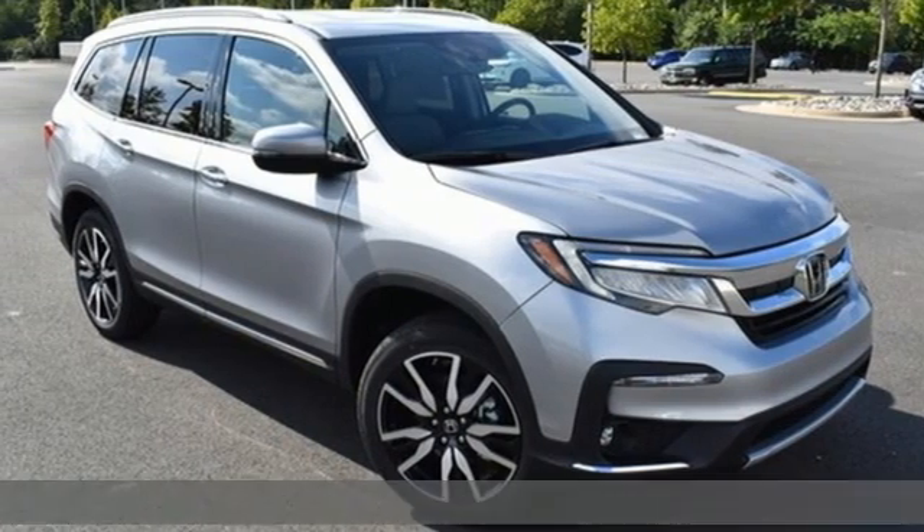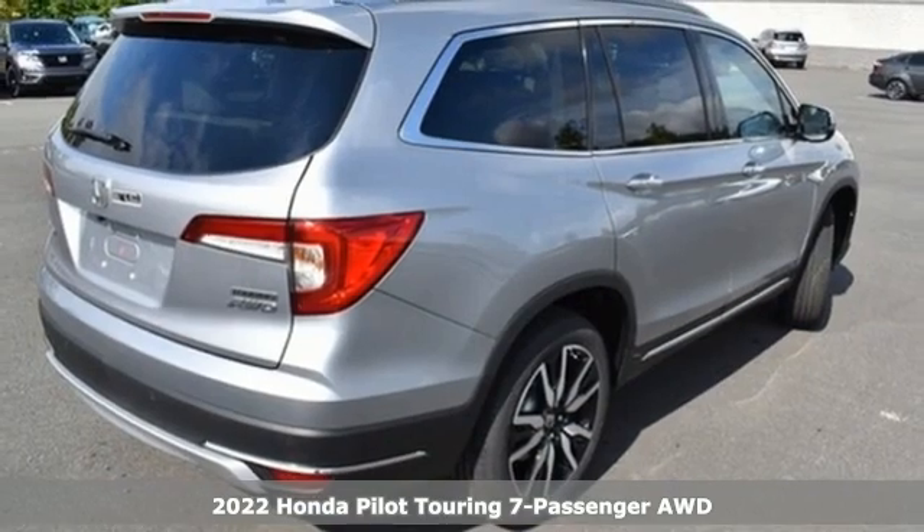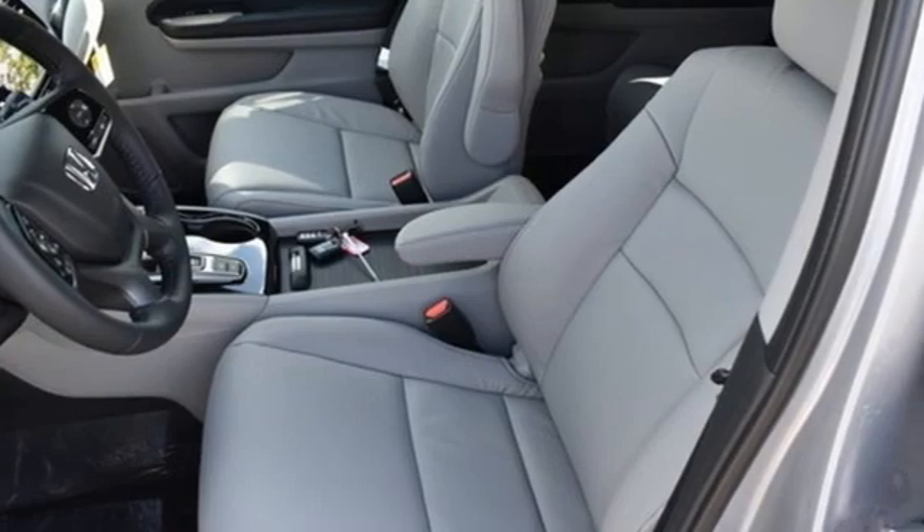It's a new 2022 Honda Pilot. Premium space, spirited performance, and a healthy dose of fun for everyone makes this the perfect crossover SUV for the entire family.